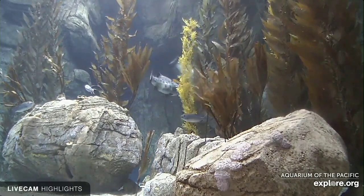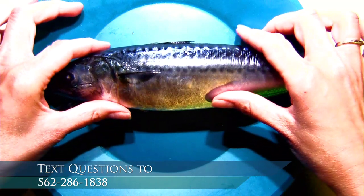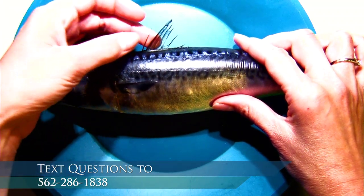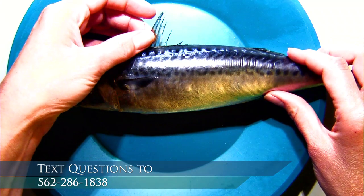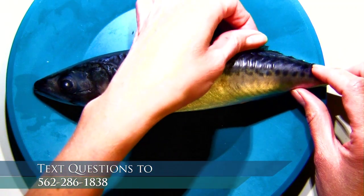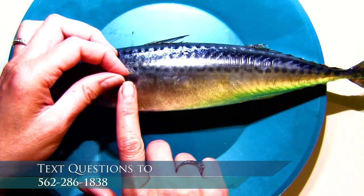We're going to go back to our document camera to show some of these external parts. They have this fin that they can lift or retract — this is the dorsal fin, and it's pretty hard, with little hard bony plates inside to give it structure as it moves through water. This helps add stability so they're not spinning. They also have a smaller one at the bottom, and both can retract down, which can change how they're moving through the water.